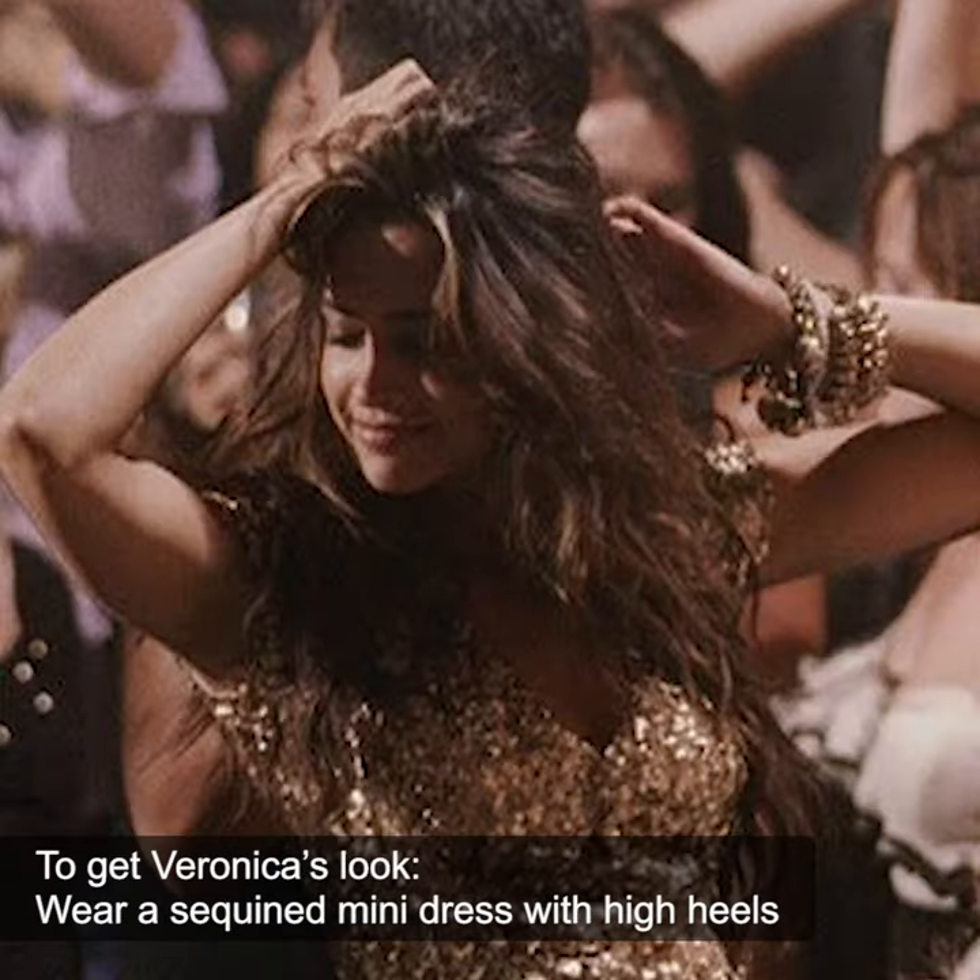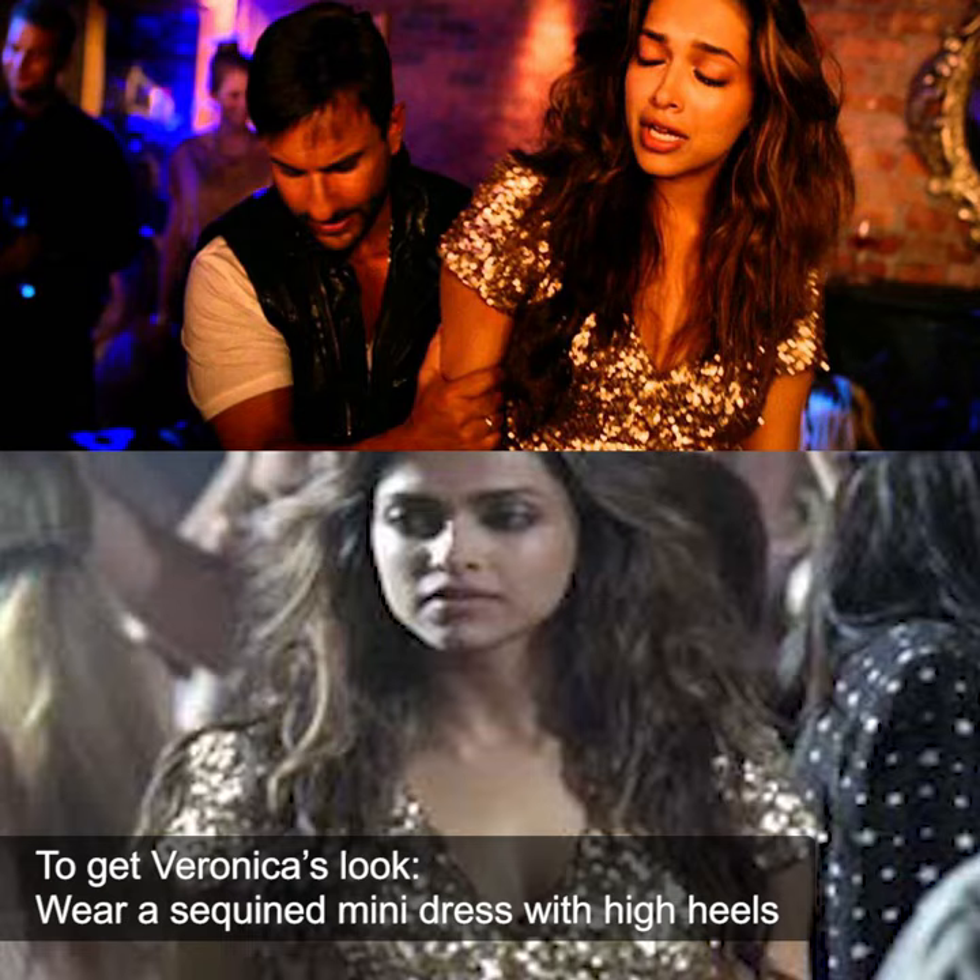Another look that went on to become really popular was a golden sequins mini dress. It had a V neckline with short sleeves. It was a simple dress but it made a statement.